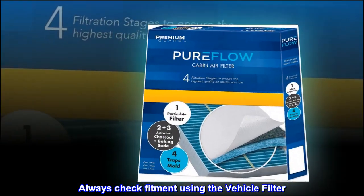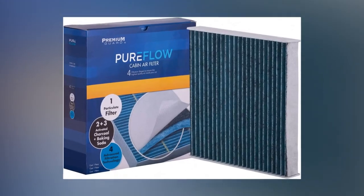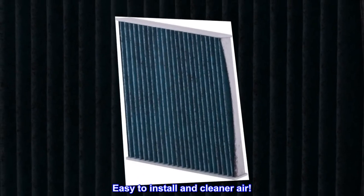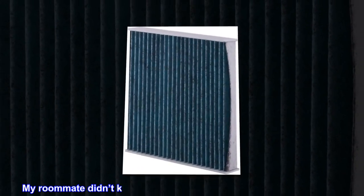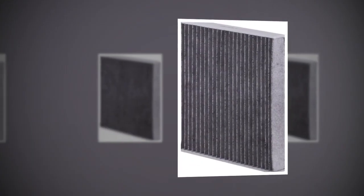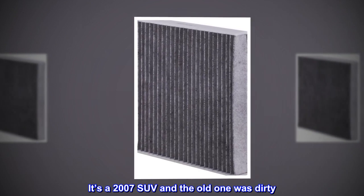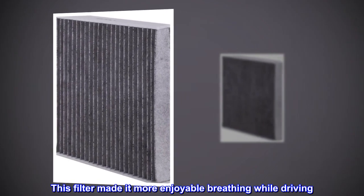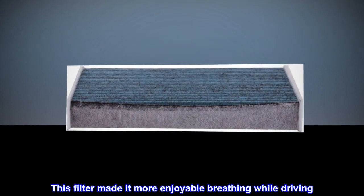Always check fitment using the vehicle filter. Top reviews from the United States: Easy to install and cleaner air. My roommate didn't know he should replace his indoor cabin air filter. It's a 2007 SUV and the old one was dirty. This filter made it more enjoyable breathing while driving.